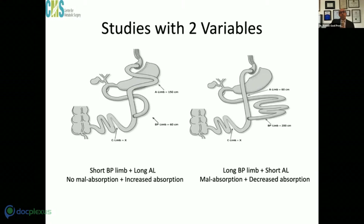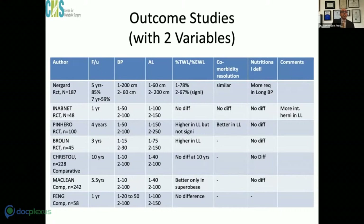This automatically disqualifies most of the studies Manish used to support his version. Most studies he mentioned have two variables — either a long BP limb with a short alimentary limb, or a short BP limb with a long alimentary limb. When you have a short BP limb with a long alimentary limb, and we know the alimentary limb increases absorption, then less weight loss is seen. It is surprising that RCTs could conclude something about BP limb length when they changed the alimentary limb in every study.